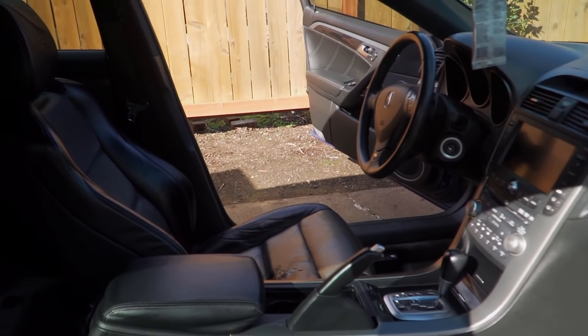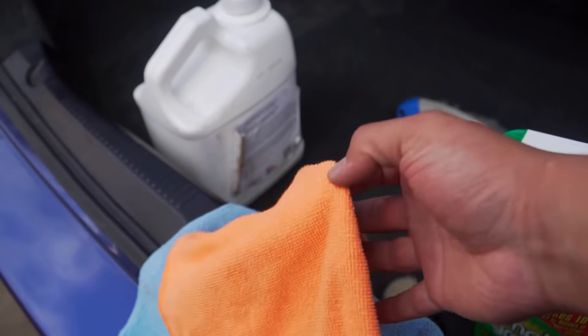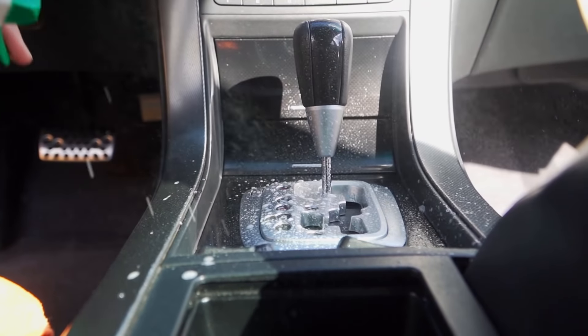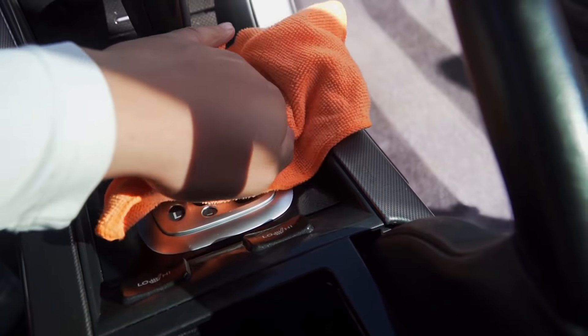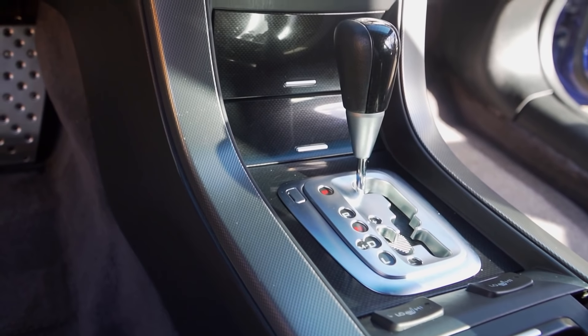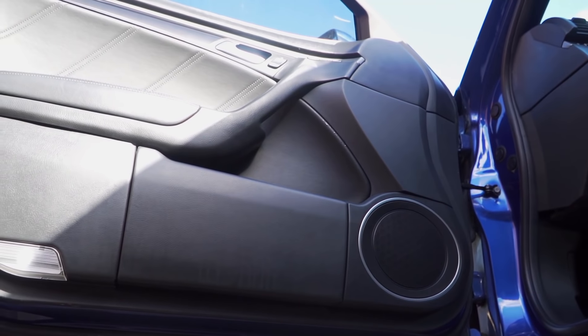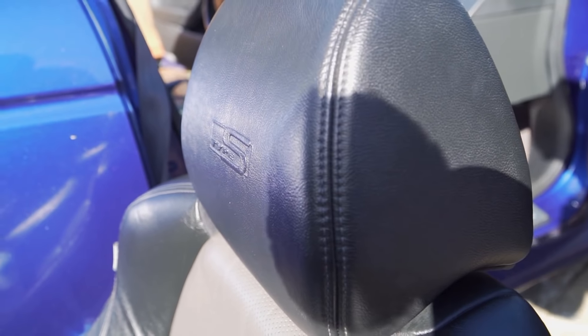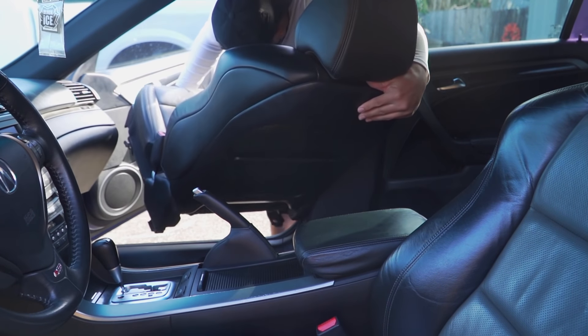Time for the doors, center dash area, steering wheel, and all that stuff. All I'm going to use for this is some Simple Green all-purpose cleaner, a very soft detail brush, and two rags — one for wiping down when it's wet and one for drying it off.